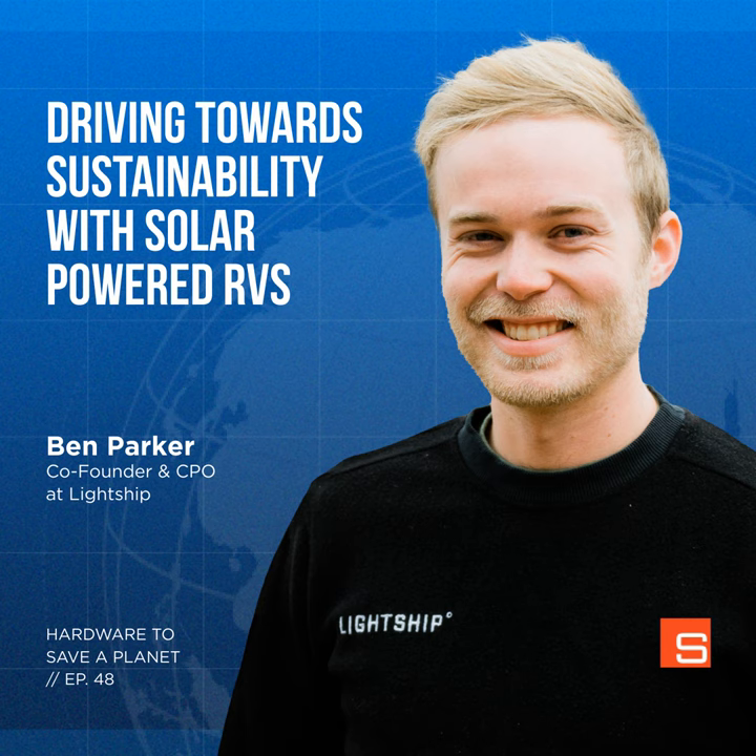Ben, that was really fun — thanks for your time and thanks for what you're doing. I'm excited to hopefully get my Lightship sometime in the future. We will be working day and night to get it for you. Thanks for reaching out — this was fun. Hardware to Save a Planet is brought to you by Synapse. To find out more about us and how we develop hardware solutions for the world's most ambitious companies, head to synapse.com. Search for Hardware to Save a Planet on Apple Podcasts, Spotify, Google Podcasts, or anywhere you like to listen, and click subscribe so you don't miss any future episodes. Thanks for listening.